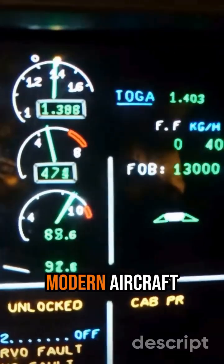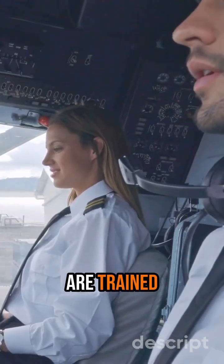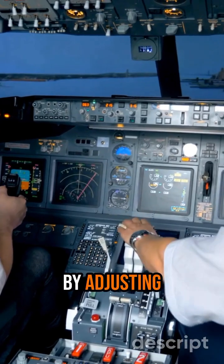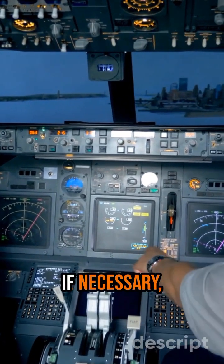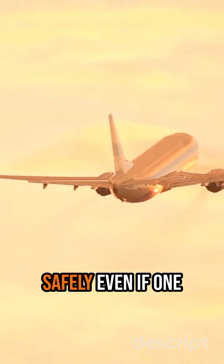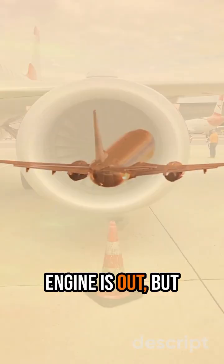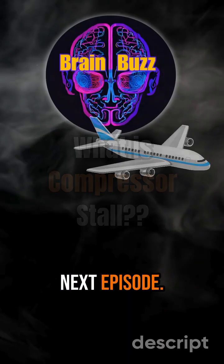But don't worry. Modern aircraft are designed to handle these stalls, and pilots are trained to manage them safely by adjusting the throttle, stabilizing airflow, and if necessary, shutting down the affected engine. Planes can fly safely even if one engine is out. But if both engines fail, well, let's just say that's a story for the next episode.